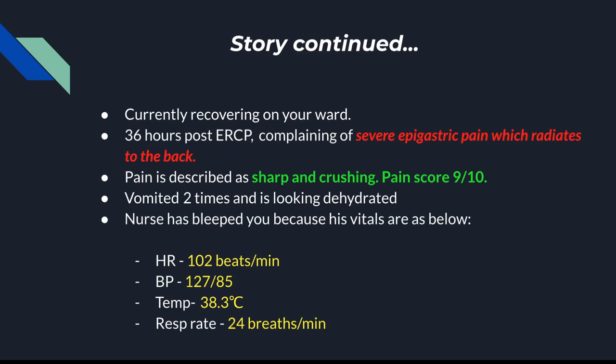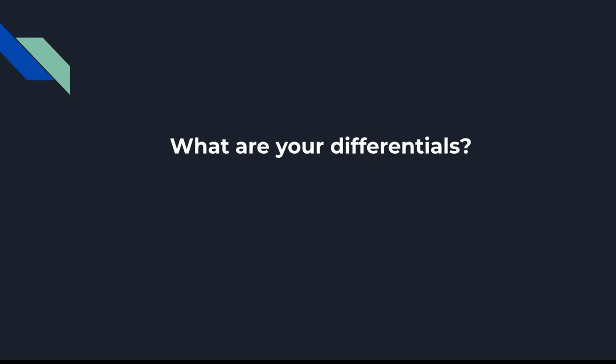He is now on your ward. You are an FY1 on call. Thirty-six hours after his ERCP, he presents with severe epigastric pain which radiates to the back. He describes it as sharp and crushing, and the score is 9 out of 10. He has vomited twice and is looking dehydrated. The nurse bleeped you with his vitals — he's tachycardic, running a temperature, and has raised creatinine as well. His blood pressure is fine. Take note of these presenting features and think about what his differential is.